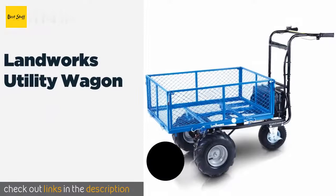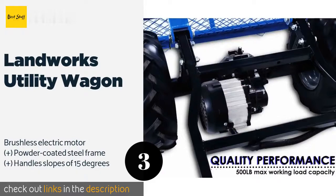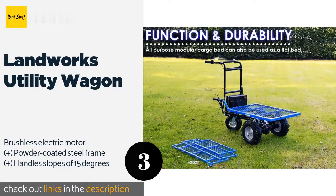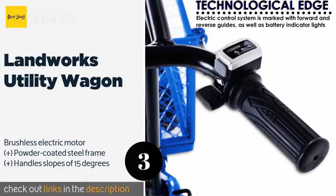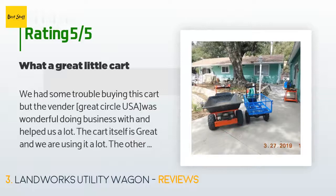The next one is the Landworks Utility Wagon. It boasts a versatile modular design thanks to cargo panels that can either be folded down or removed entirely to provide a flat bed. A thumb-activated accelerator delivers convenient speed control. This product is available on Amazon for $549 — check out the link in the YouTube description below. It is rated 4.3 stars from 83 customer reviews.